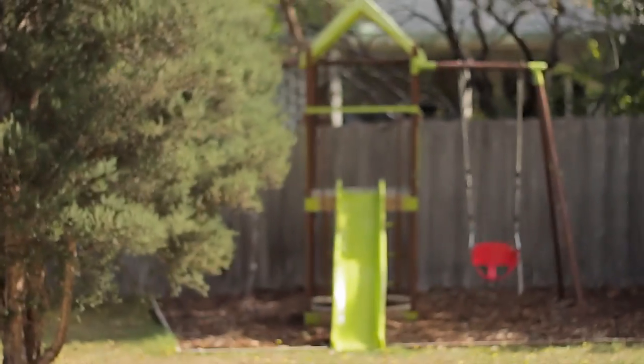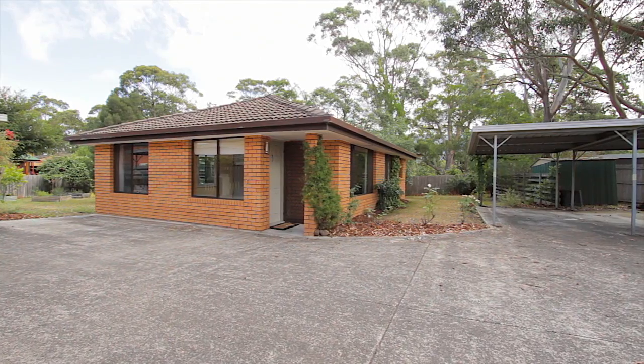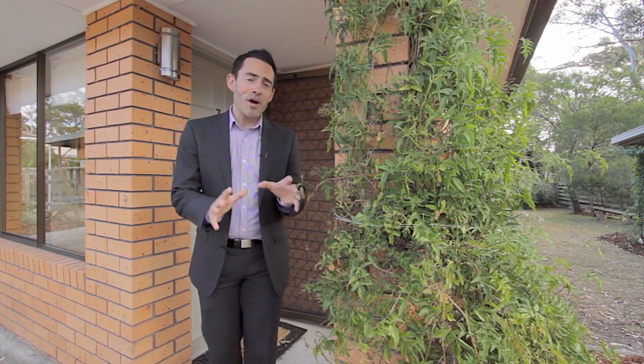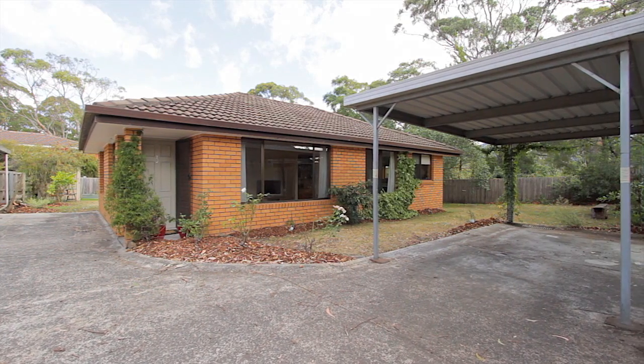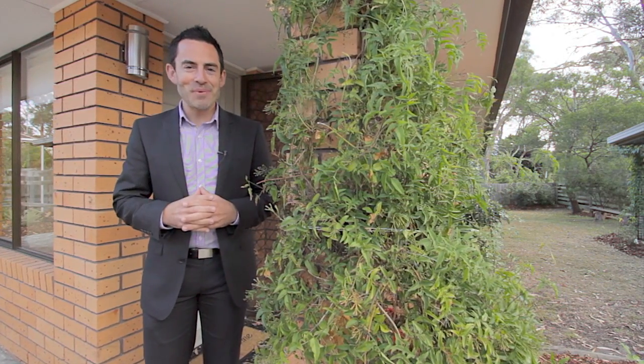Another real plus is the level access along with a single undercover carport and plenty of off-street parking. Of course Mount Nelson is well known for its quiet leafy setting, but in reality we're only five minutes away from the city, so whether you're looking for a first home or a secure investment, this is definitely one you're going to want to check out.